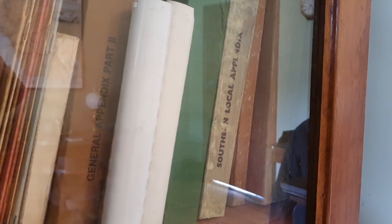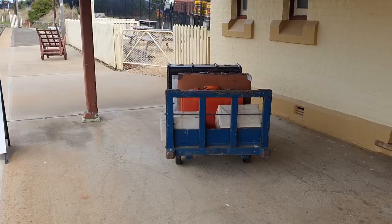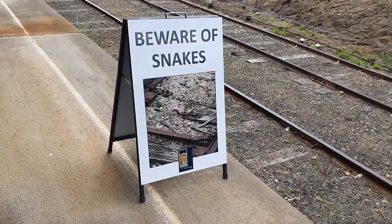We have some type of display thing — coaching and goods instruction, general appendix, southern and local appendix, State Rail Authority of New South Wales passenger fares and coaching rights handbook. I like this old luggage trolley. SM Bathurst. Very ancient.